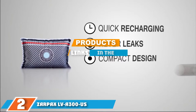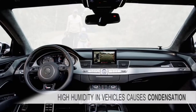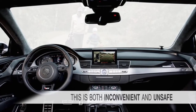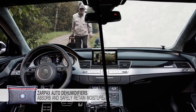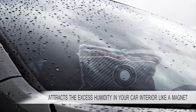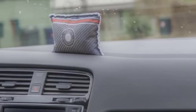Moving on to number two, we have the Xarproxx LVA 300 Reusable Dehumidifier for car. This is another dehumidifier for the car with a small and versatile automatic system. It is easily reusable and takes just five minutes to dry off completely. Though it is a mini dehumidifier, it works powerfully to help keep your car clean. If you want to keep your car free of moisture, you can try this dehumidifier.